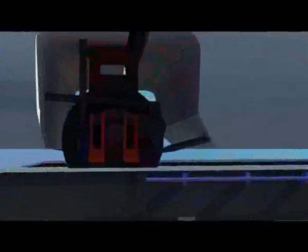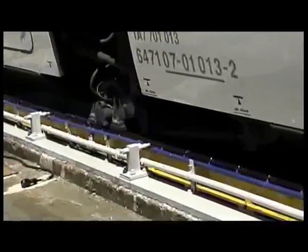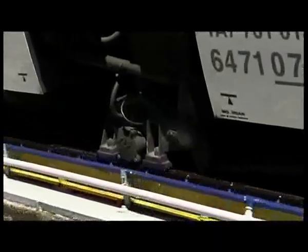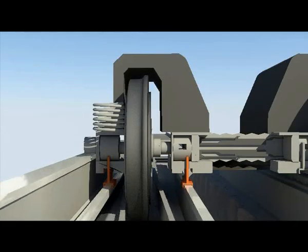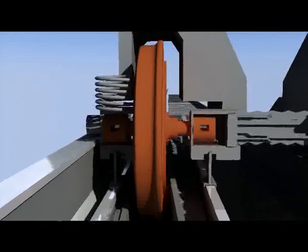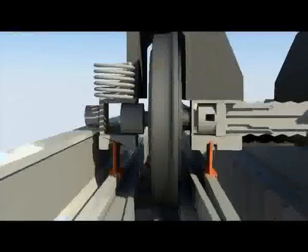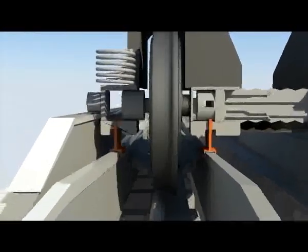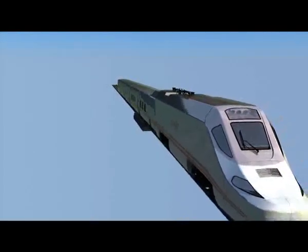There are five different stages in the process. First stage: unloading of the wheels, where the load is transferred to the external sliding guides. Second stage: freeing of the lateral blocking of the wheels. Third stage: moving the wheels to their new position. Fourth stage: lateral blocking of the wheels. Fifth and final stage: loading of the wheels, where the load is transferred from the external sliding guide back to the wheels.